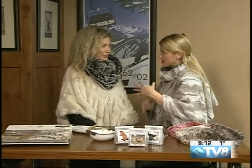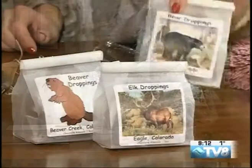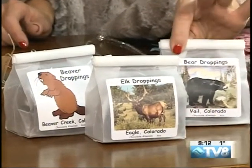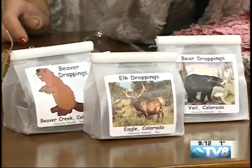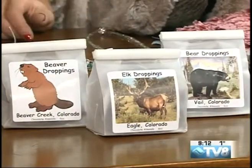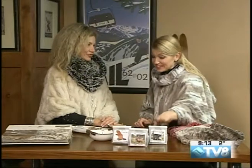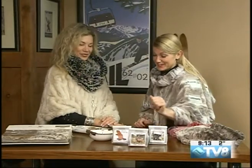And then other fun hostess gifts — maybe if you're staying somewhere for the holidays or going to someone's house. These are fun little comical treats made over in Glenwood Springs: fresh chocolate-covered almonds. We even have the Vail, Eagle, and Beaver Creek motif on these, and that's just been a great pickup item. Something to bring home for your dog sitter or a relative, and it easily fits into a suitcase.